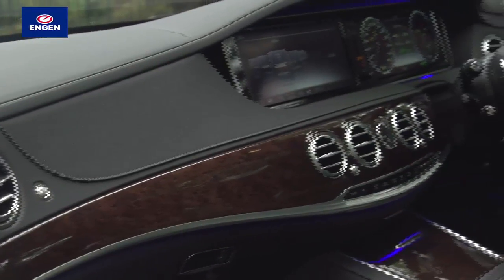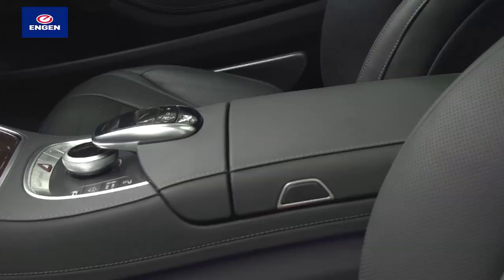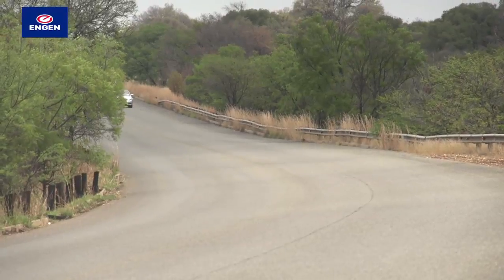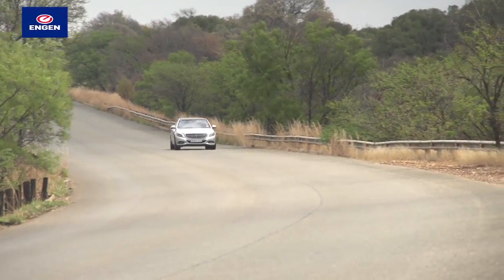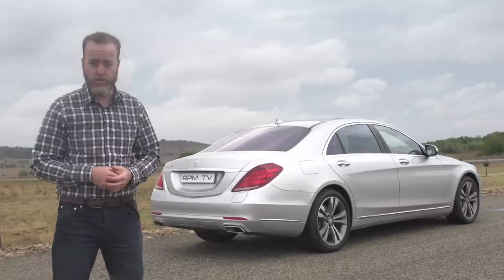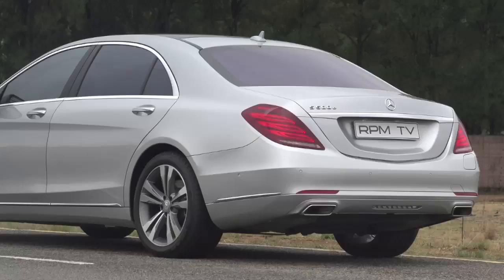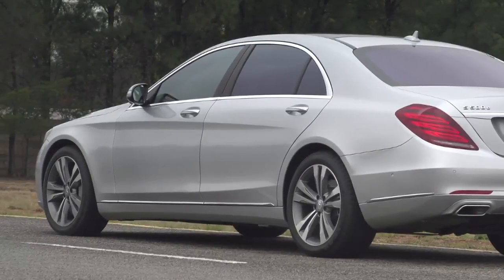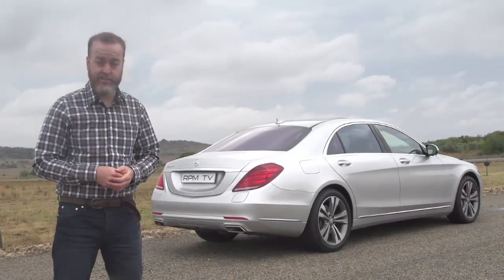The S-Class has been the luxury saloon benchmark for a very long time, and despite very good efforts from Audi, BMW and Jaguar, this latest generation still manages to be the classiest of the lot. The hybrid drivetrain does delete a bit of boot space though, so you're only likely to get three sets of golf clubs in there. The 500e Hybrid sees Mercedes-Benz taking another step towards bringing its high-end saloon in line with the rest of the world in terms of efficiency. And even though it is the more environmentally considerate option, it still has the best technology and a stress-free drive wrapped up in brilliant luxury — so it certainly hasn't forgotten how to be an S-Class.